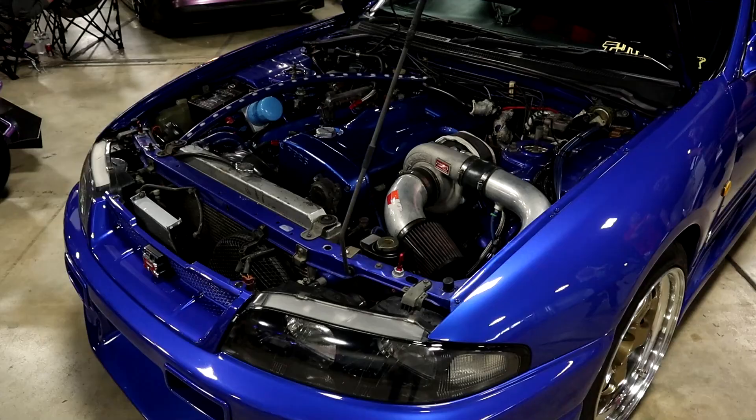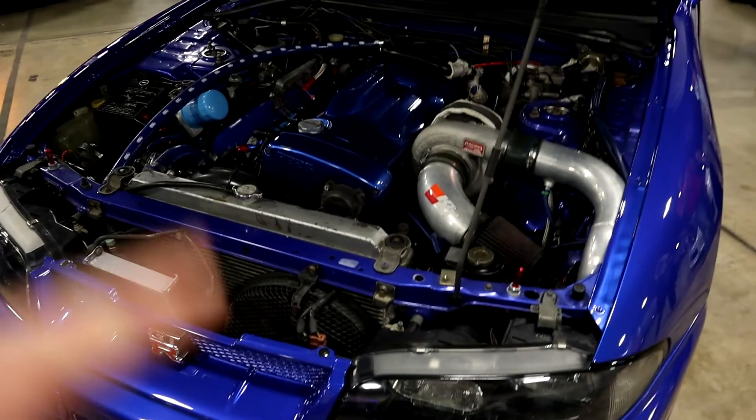Right here behind me we've got an absolutely gorgeous Bayside Blue R33 GTR — single turbo swap, RB26. Thing is absolutely amazing, all the good stuff. RB26 single turbo — it's an HKS upgrade.